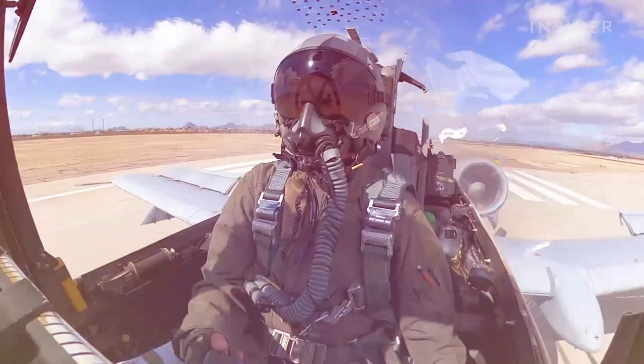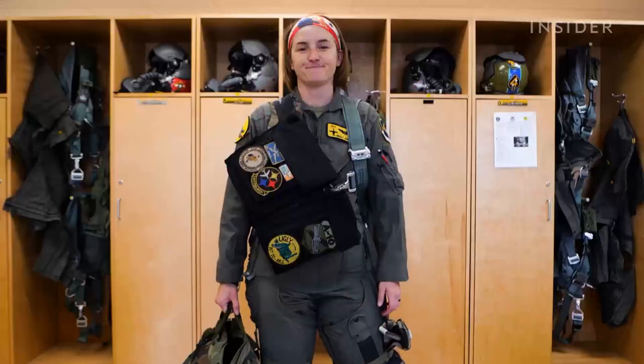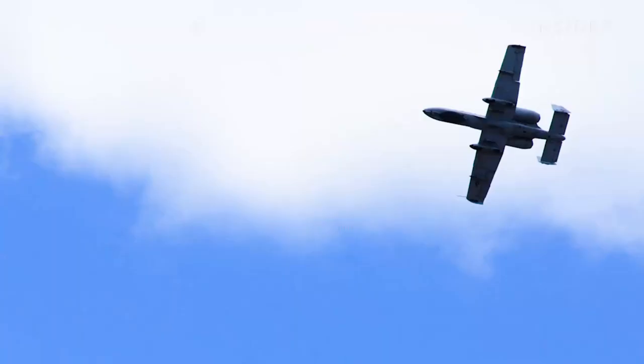Newly certified A-10 pilots will begin their career. While everybody knows us for the gun and its capabilities, the thing that we take most pride in as an A-10 community is protecting the lives of the men and women that are on the ground.